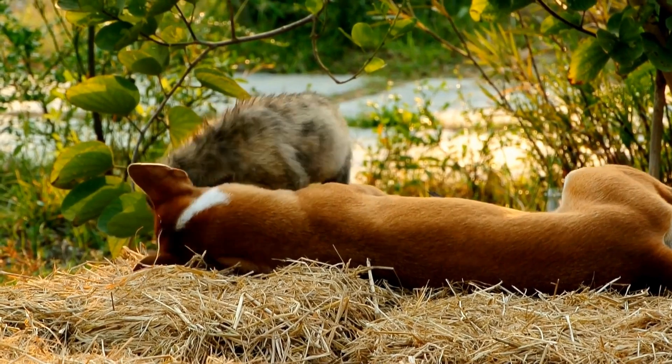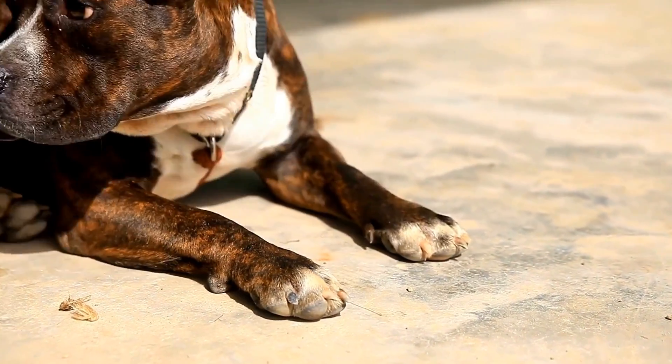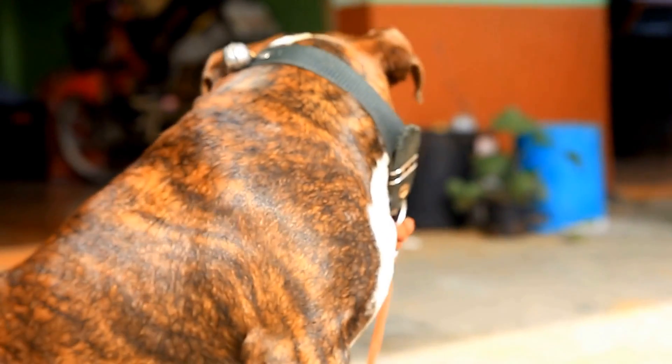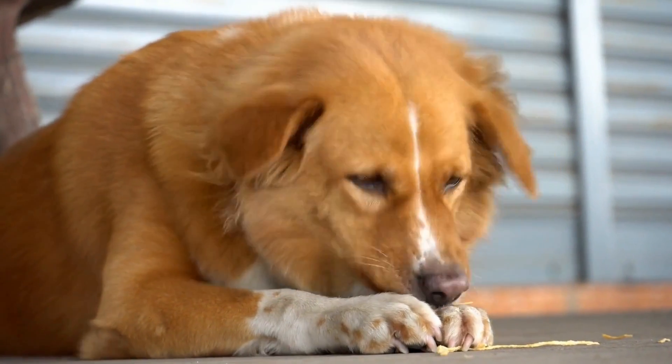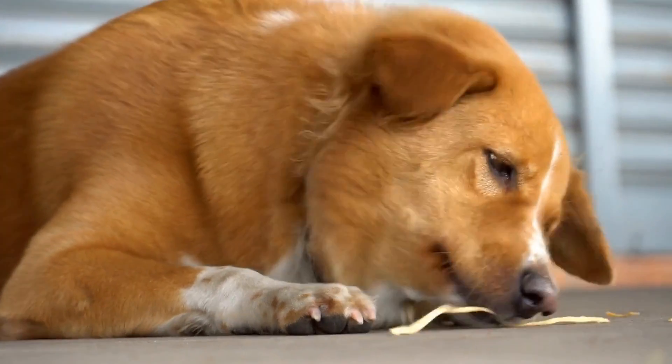Consultation with a Veterinarian: If your dog exhibits persistent skin issues or allergy-like symptoms, consult a veterinarian for an accurate diagnosis and appropriate treatment plan. A veterinarian may perform allergy testing or recommend a change in diet to determine any underlying allergies.